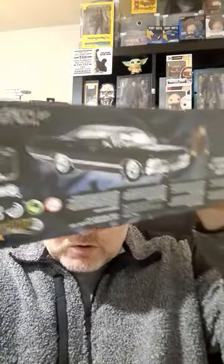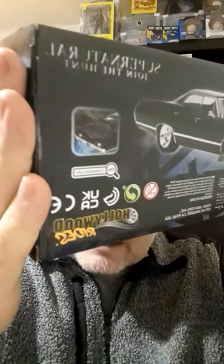Turn it around, and on the back it's got another picture of it there. The boot opens — if you can see that — and you get a lot of weapons in the boot as well.